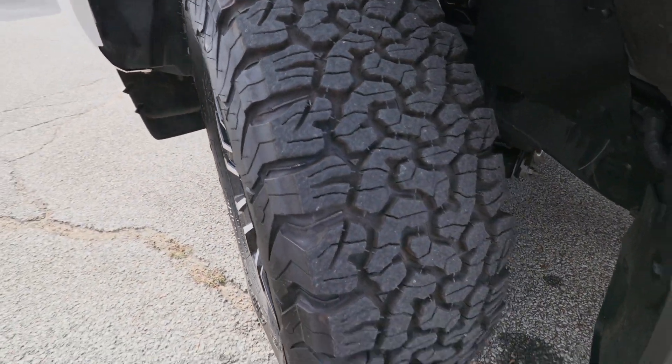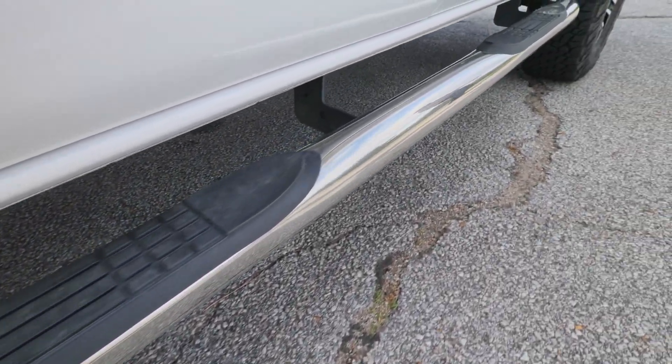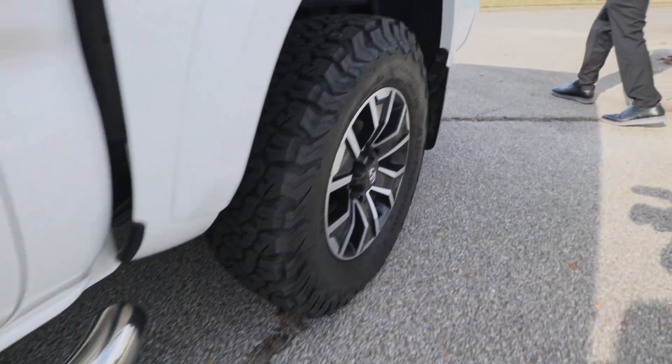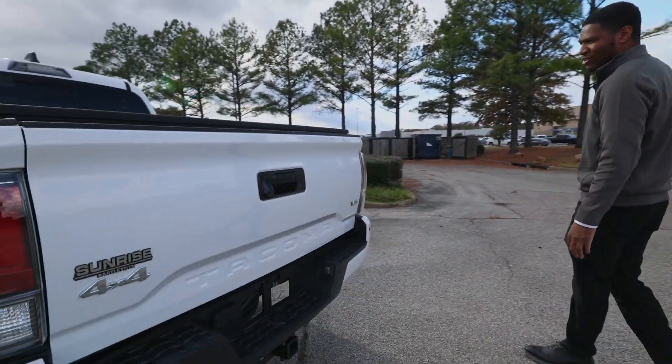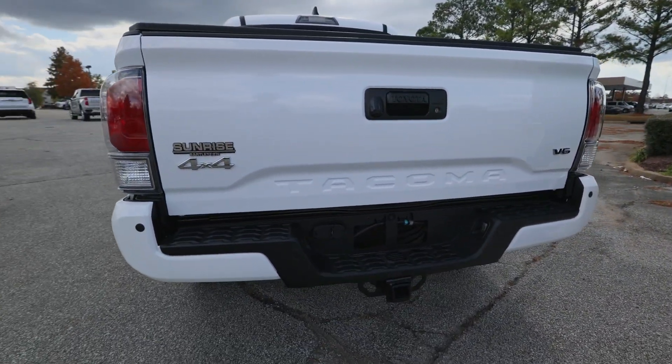Look at those brand new tires on that vehicle. You have those assist steps that it has on it. This is a four-wheel drive version, and the Tacoma is going to be a nice off-road vehicle.